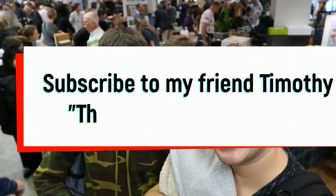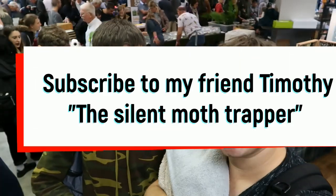Hi everyone! It's Timothy — he's a moth expert from Ireland. My YouTube is The Salam Alcaf. Hi everyone!